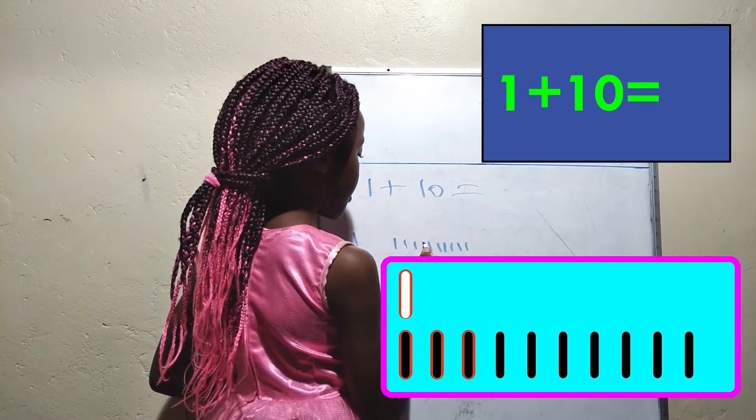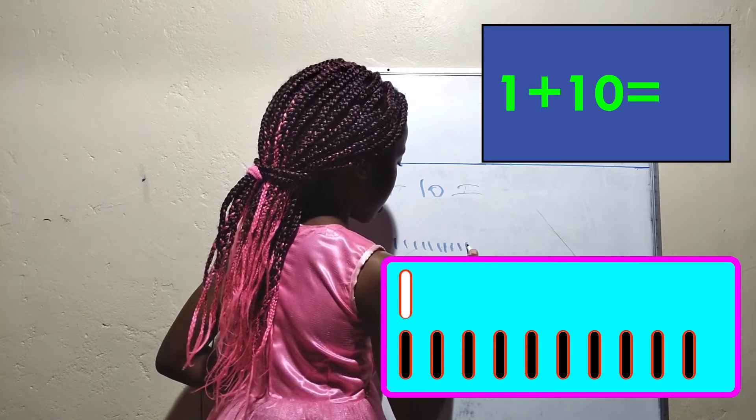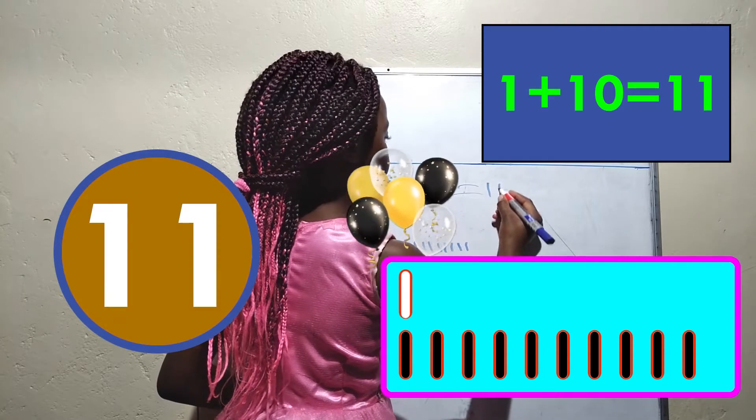2, 3, 4, 5, 6, 7, 8, 9, 10, 11. The answer is 11.